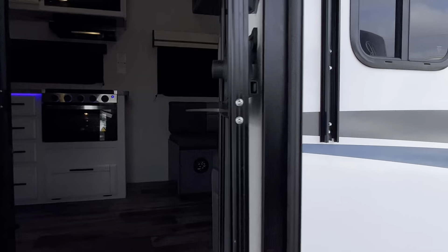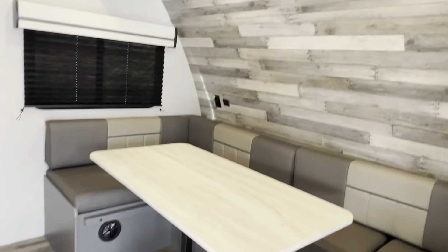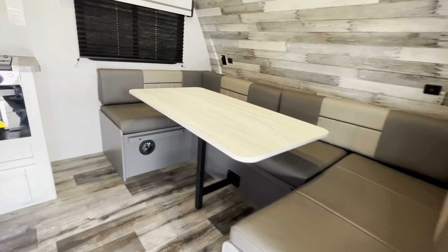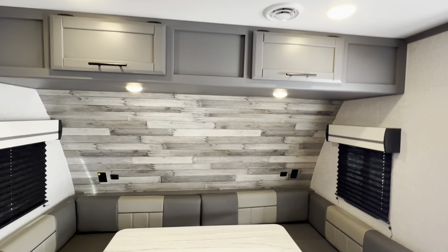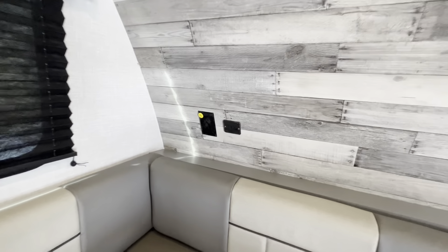This is a couple's unit. The dinette does convert into a bed. Nice storage up top, opposing windows for great cross ventilation, and USB and power connections on both sides.